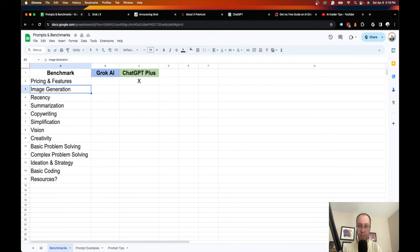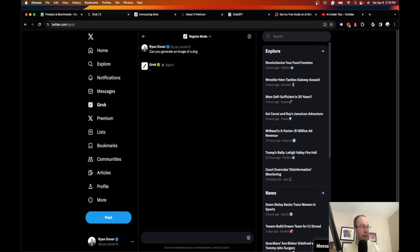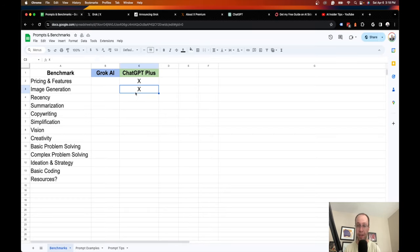Image generation is a pretty easy one — I'm giving this to ChatGPT Plus. I asked Grok to generate an image of a dog and it said it currently doesn't have the capability to generate images; its vision capabilities are still under development. It can give a text description of an image but not actually create one. ChatGPT Plus has DALL-E 3 built in, so ChatGPT Plus gets the nod for image generation.